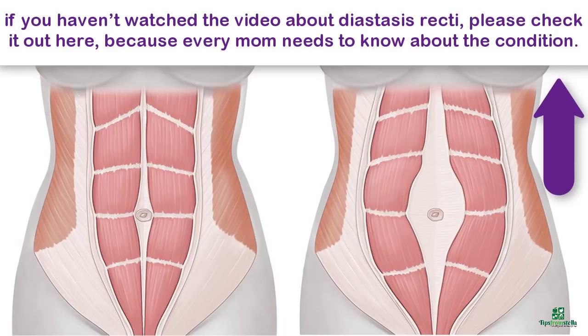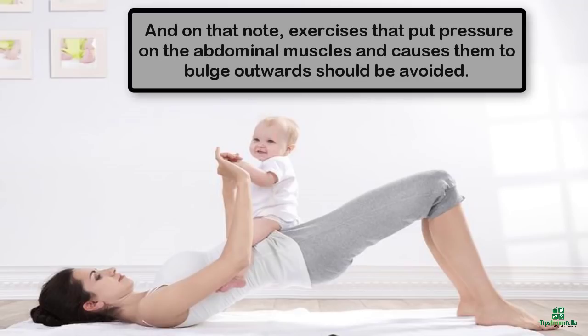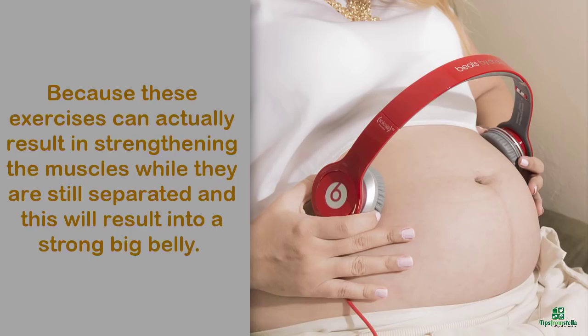If you haven't watched the video about diastasis recti, please check it out here because every mom needs to know about the condition. In summary, diastasis recti plays a big role in determining your shape and fitness after pregnancy. Exercises that put pressure on the abdominal muscles and cause them to bulge outwards should be avoided, because these exercises can actually result in strengthening the muscles while they are still separated, and this will result in a strong big belly.